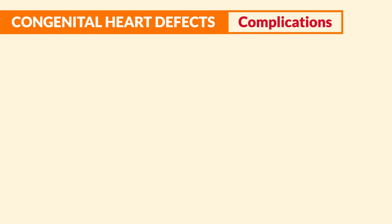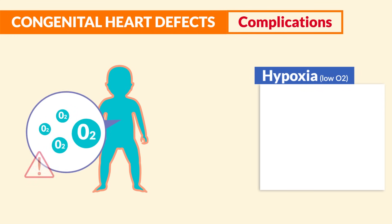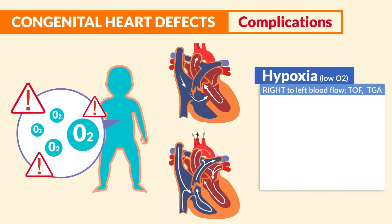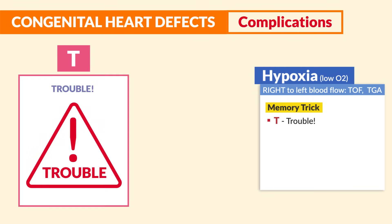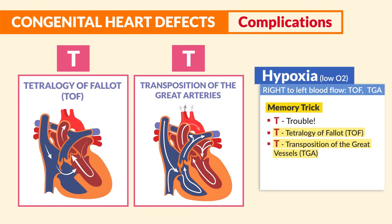The most deadly complications are usually the most tested, so please write this down. Hypoxia — that low O2 — is most common in right-to-left blood flow problems, like in TOF and TGA. Memory trick: if it starts with a T, think trouble. T for tetralogy of Fallot (TOF), T for transposition of the great vessels (TGA). These are the two most tested.